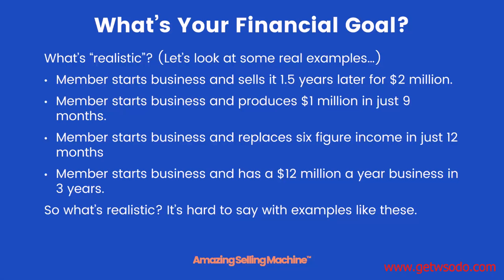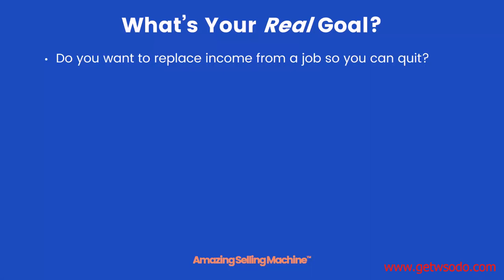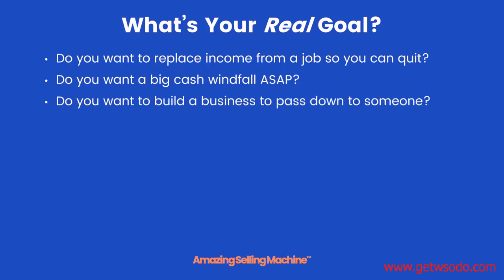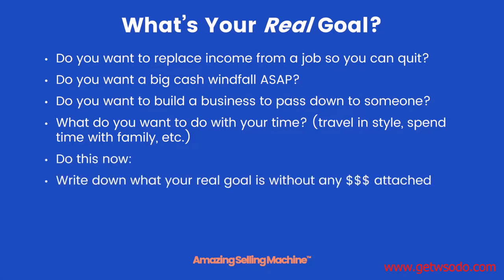These examples are hard to apply directly to your situation, so we need to look at what you want to get out of this business. Do you want to replace income so you can quit your job? Build a big business for a huge cash windfall when you sell? Build a true asset to pass down to your children? Or maybe your goals involve more free time — whether that means traveling in style or spending more time with family.